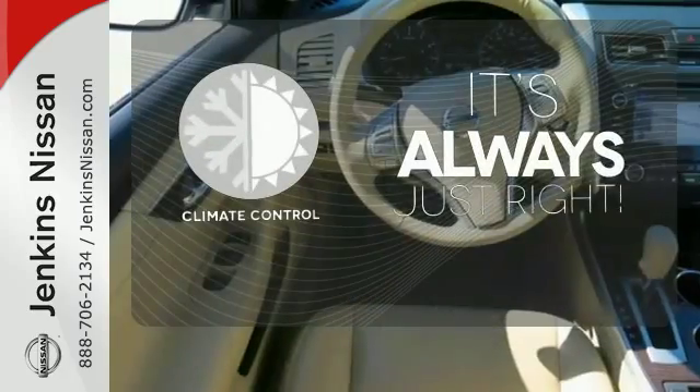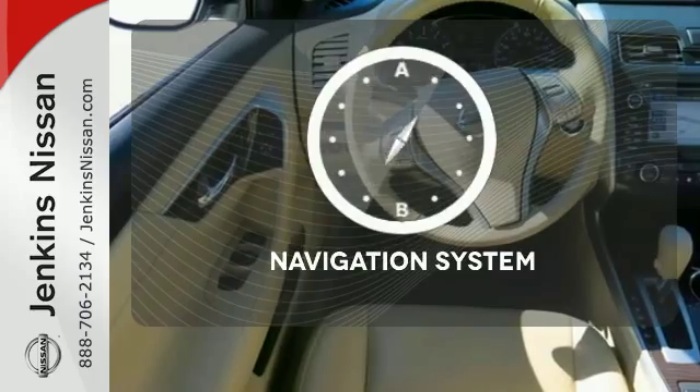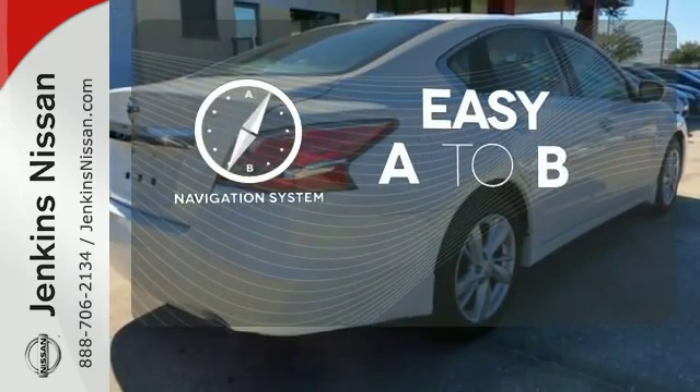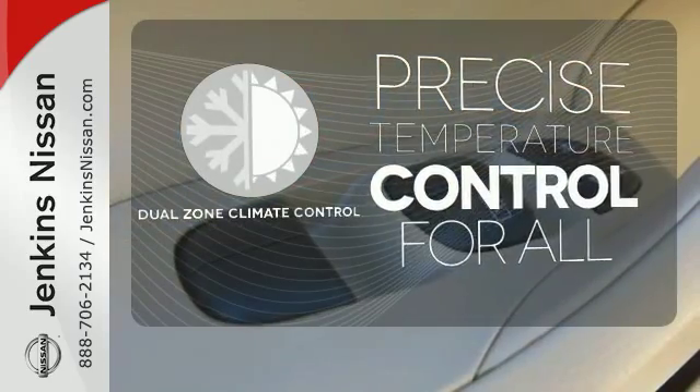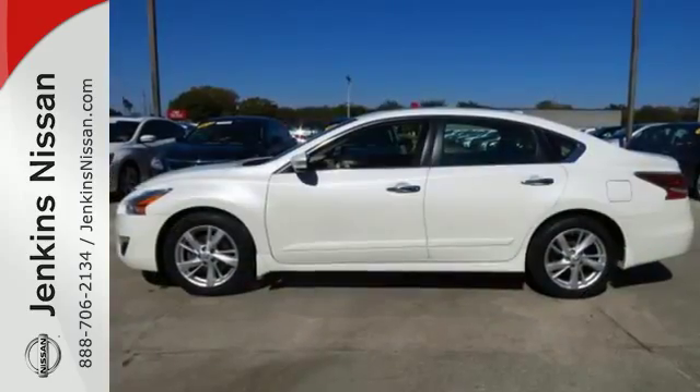Set it and forget it with the Climate Control. Feel confident getting from point A to point B with the navigation system. No one will complain about the temperature with the dual zone climate control. It's more efficient than ever before.